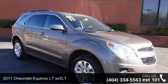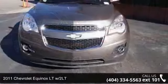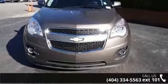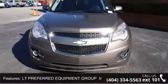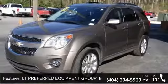Presenting the 2011 Chevrolet Equinox. If you are looking for an automobile with great features, look no further. This vehicle comes with a reliable 6-cylinder engine connected to a smooth shifting automatic transmission.